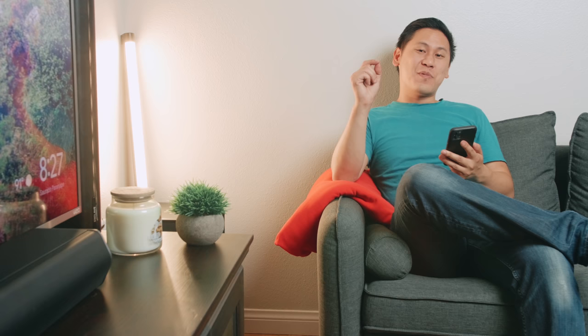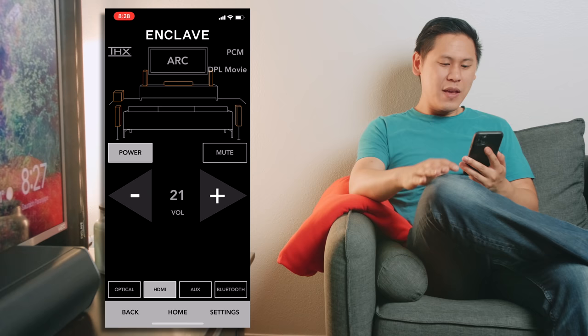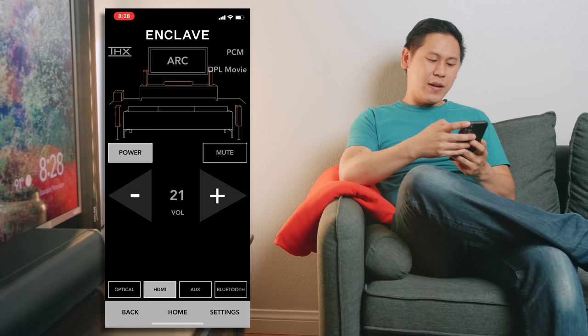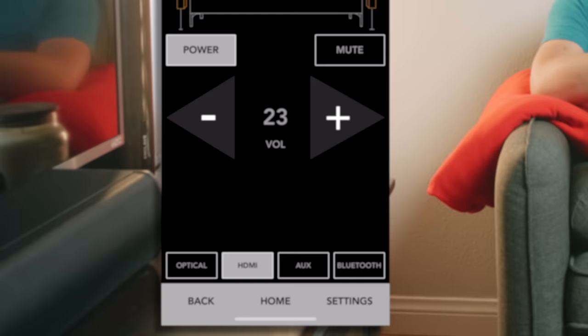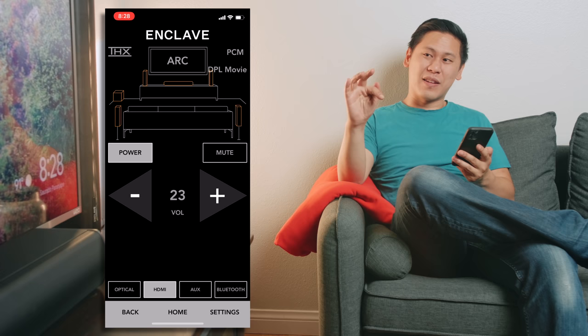Now that we have the actual speakers set up where we want them, we're going to set them up with the app. There's an Enclave remote app that you download from the app store. It'll just scan for your Cinehub, which shows up right here — hit connect and you'll see all your different speakers. You can even tap them to test if they work. You can power on and off the speakers, which will also turn the TV on and off. You can mute it, control the volume, and choose what input you're using — optical, aux, or even Bluetooth. We'll stick with HDMI since it's using ARC, so you can control the volume with your TV remote.